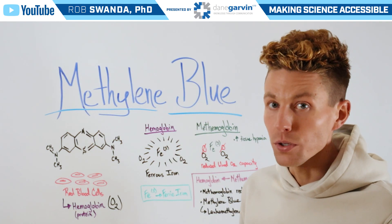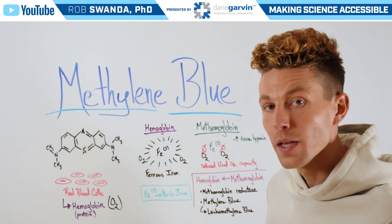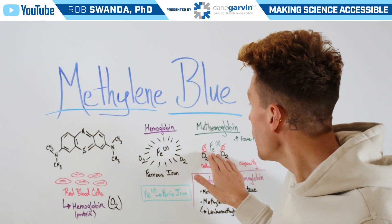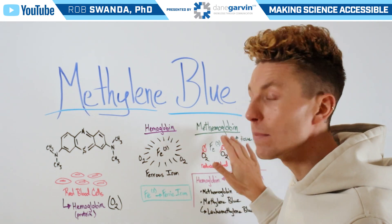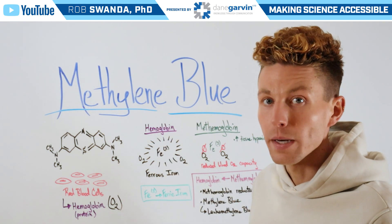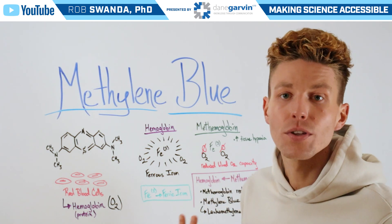When methylene blue is administered, it will be converted to leukomethylene blue. Leukomethylene blue is able to donate an electron to Fe3, helping it convert back to Fe2. Therefore, we're taking methemoglobin that can't bind oxygen and turning it back into hemoglobin that can bind oxygen, helping to restore oxygen levels throughout the body.